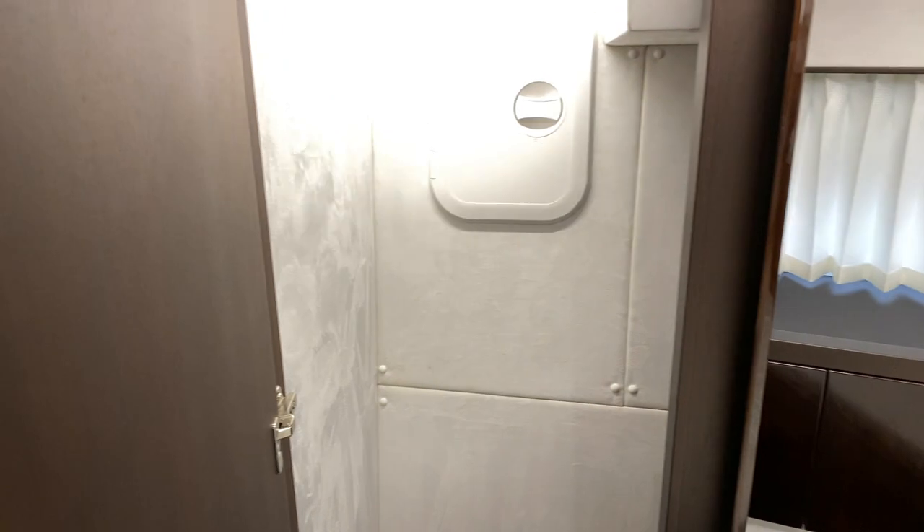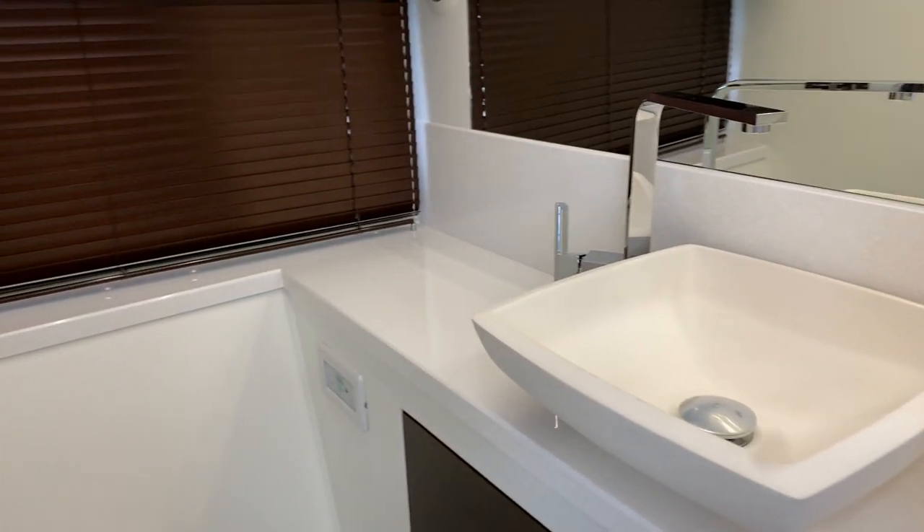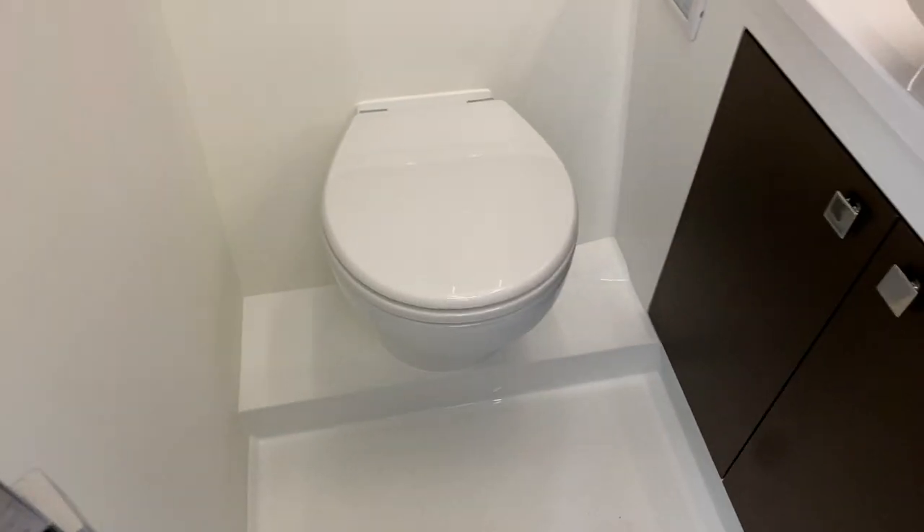Stepping back out of the forward VIP you've got plenty of closet space. And the day head — the guest head for everybody else on the boat — so the owners don't have to share. It is a wet head and it does have a shower, so everybody else can shower on the boat.